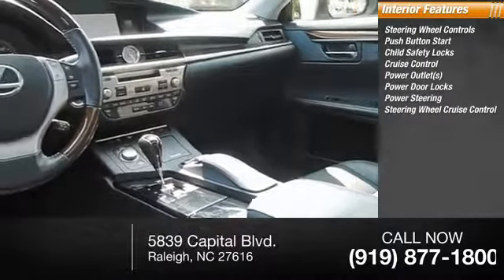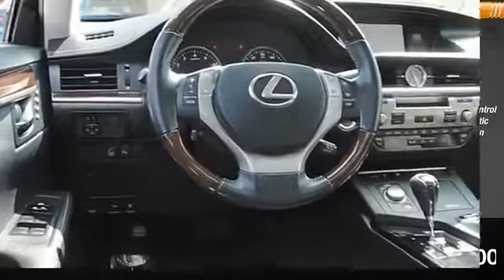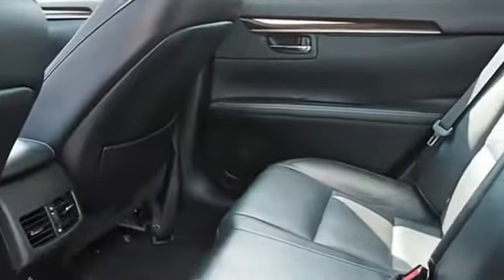Steering wheel, cruise control, climate control, automatic remote window operation. Drive away with a great deal on this vehicle — call or stop in today.